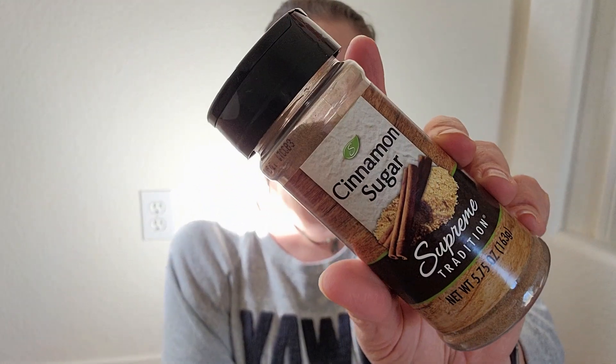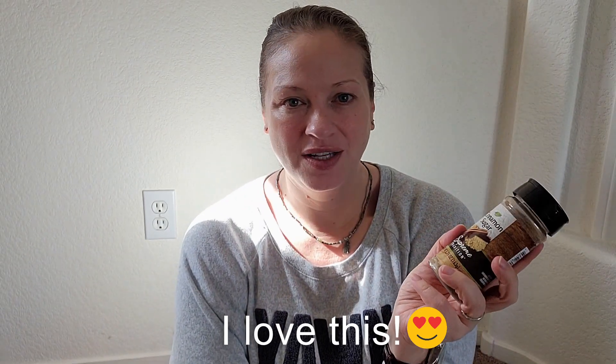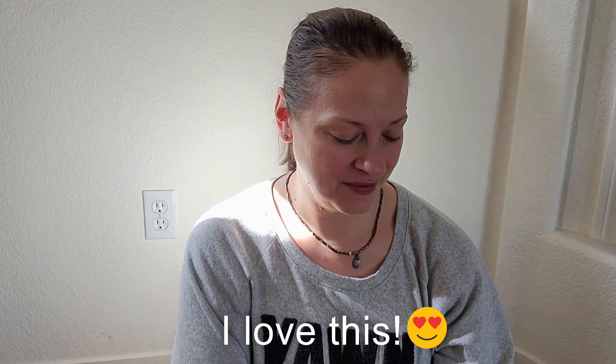The last thing I got was cinnamon sugar. I've never seen this at the Dollar Tree before and I was really excited to try it. I love cinnamon — I put it in a lot of things, but usually I end up adding cinnamon and sugar separately, so I thought, why not skip a step and just use cinnamon sugar? I like to put it in coffee or in my oatmeal. Cinnamon really helps with cramps for me — it's a nice natural way to ease them. It doesn't make them go away completely, but it makes them tolerable.